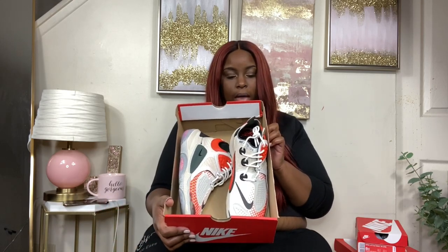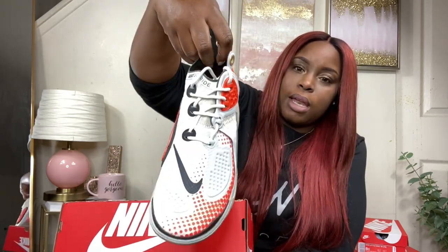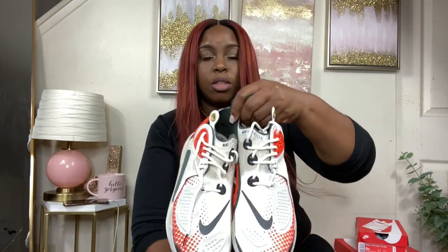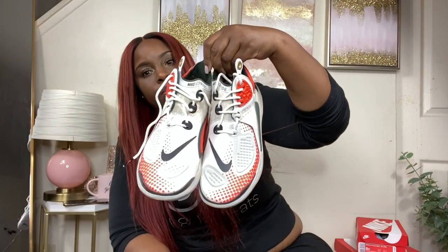These are the Nike Joyride CC3 Setter in a size 8.5 men's. The color is Sail and Team Orange slash Black — so the colors are orange, almost like an olive color, with black on the back and bubbles on the sole. They're really cute and extremely comfortable. The regular price was 70 dollars, then 30% off from the sale wall.